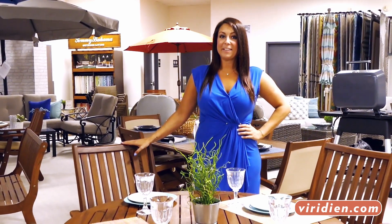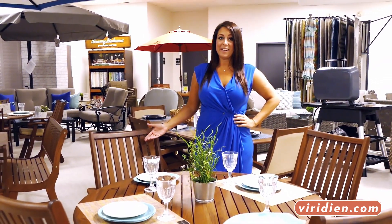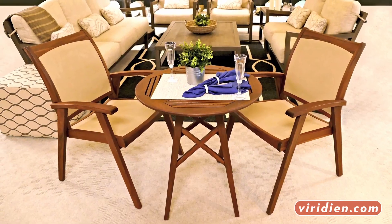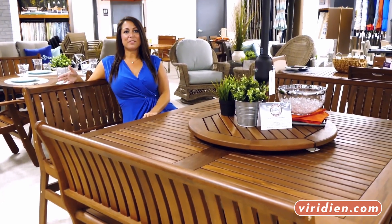When it comes to dining, we have a range of options like our gorgeous ePay wood available in many shapes and sizes. Whether you're looking for dining for two or entertainment for twelve, we've got something for you.